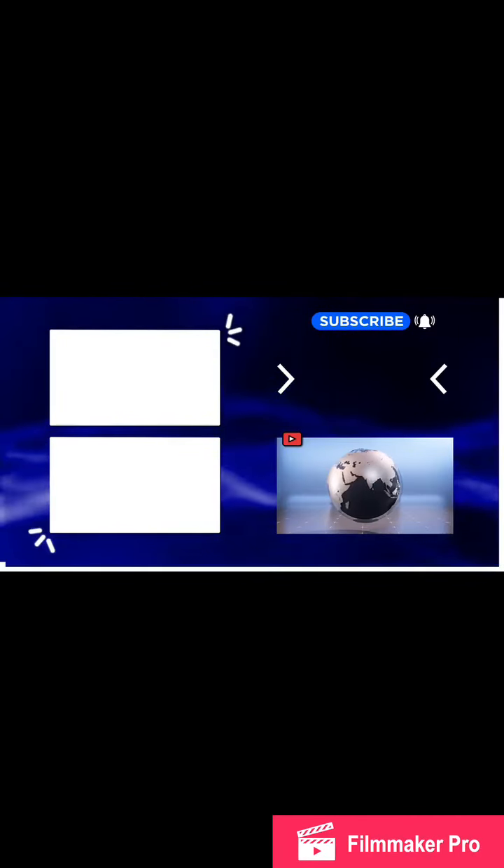For more news animations and explainers, hit the subscribe and bell button to join the Tomo News family. Thanks for watching.